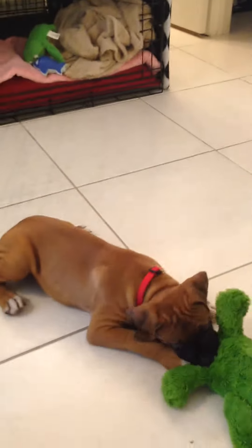Here's our little Marvel, first time in the house. He's playing with his toy. That's his bed — he seems to like his bed, so that's good. He got lots of treats in there earlier.